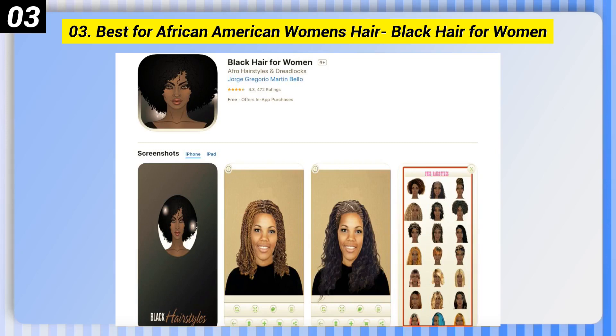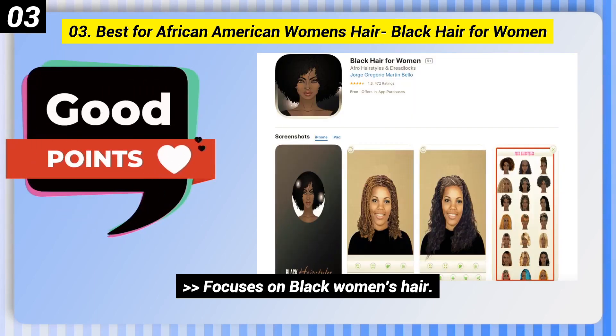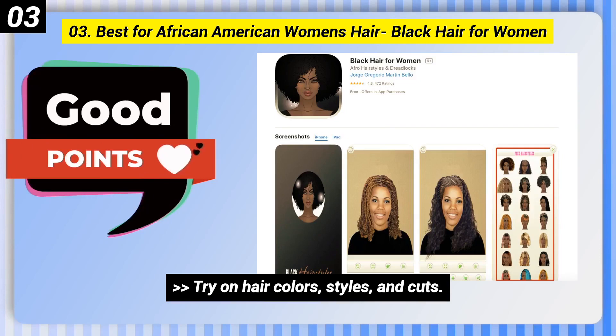Number 3: Best for African American Women's Hair — Black Hair for Women. Here are some good points of this one: Focuses on black women's hair. Try on hair colors, styles, and cuts.